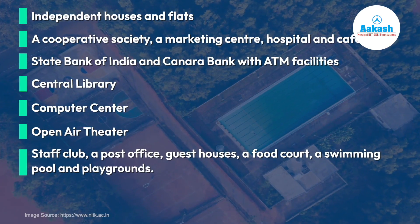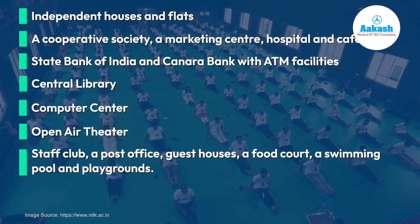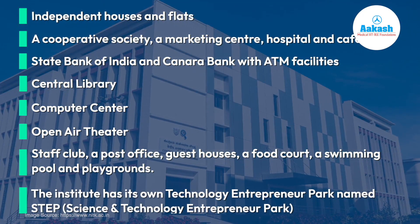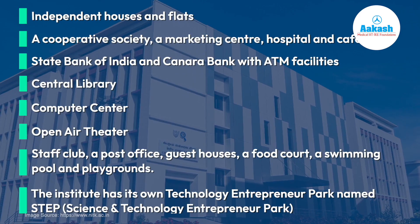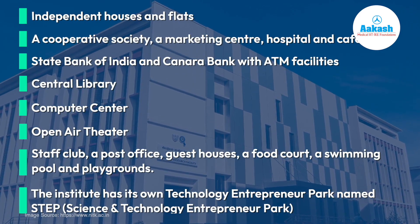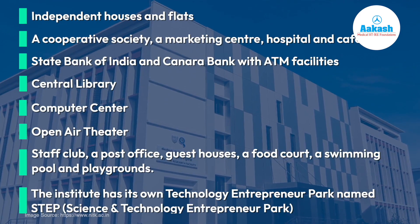The campus also houses a staff club, a post office, guest houses, a food court, a swimming pool, and playgrounds. Additionally, the institute has its own Technology Entrepreneur Park named STEP, which stands for Science and Technology Entrepreneur Park.